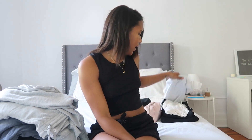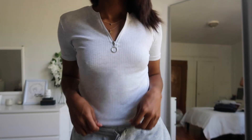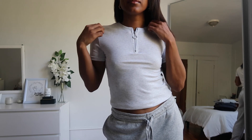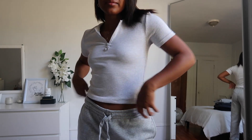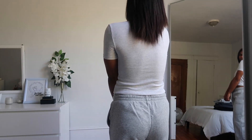Moving on from the sweatsuits, I also went ahead and got this ribbed zip-up t-shirt, which I find to be really cute. What I love is the ribbed detail in the front — I find it adds a little sexy vibe to it. I got this in a small. I also like that you can dress it up or you can dress it down.